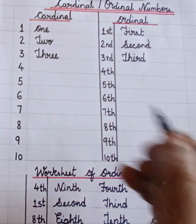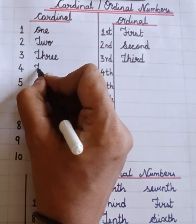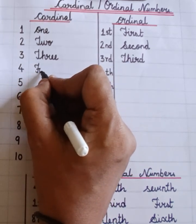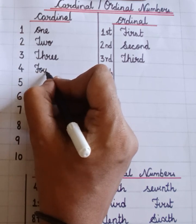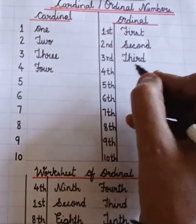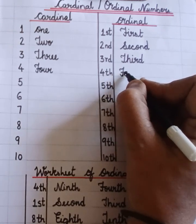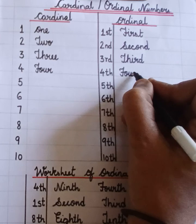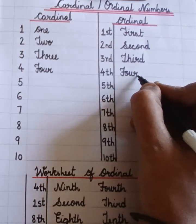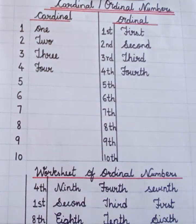Third. Four. F-O-U-R. Four. Fourth. F-O-U-R-T-H. Fourth.